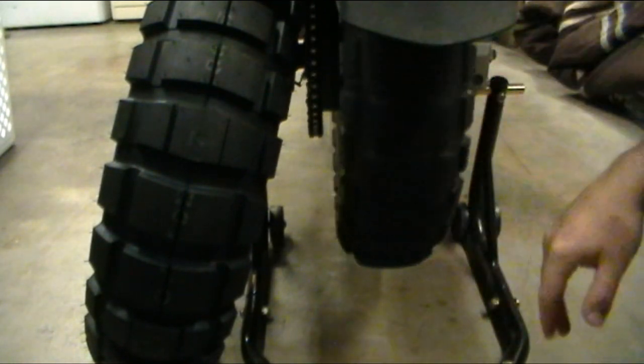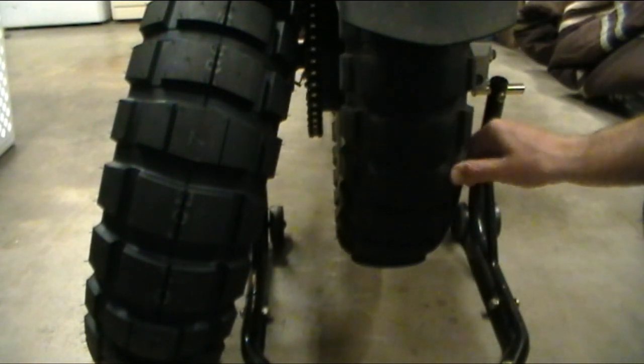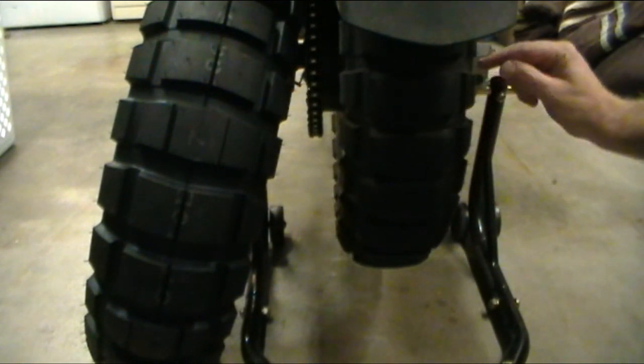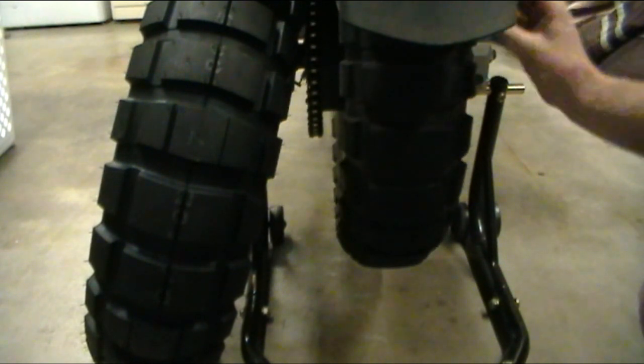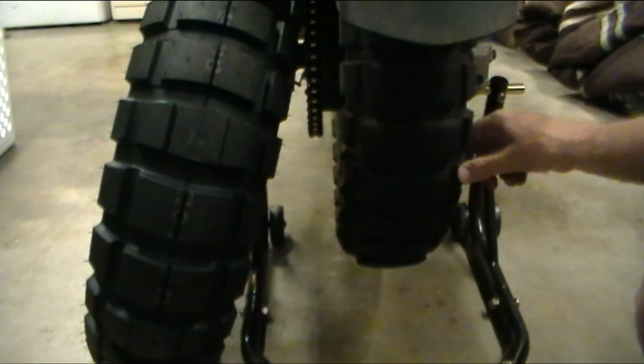As you can tell there's kind of a square wear pattern here. Most of the miles have actually been commuting miles, just going back and forth to work every day. Off-road mileage I would estimate to be under 100 miles easily. These haven't really gotten as much off-road use as I was hoping, but that's fine.